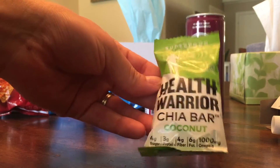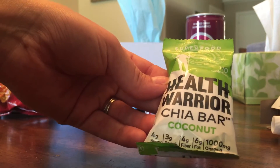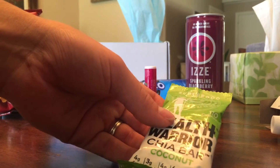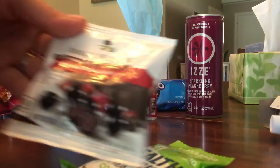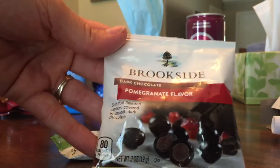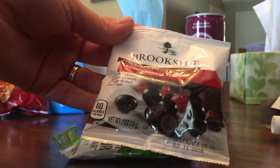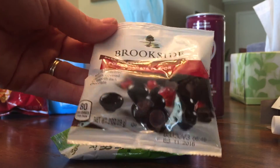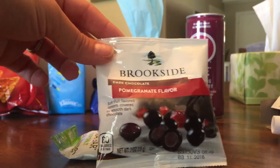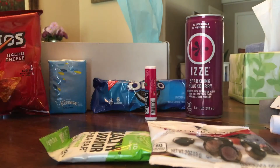I've never had this — it's the Health Warrior Chia Bar with Coconut. It's 110 calories. Then we have the Brookside Pomegranate flavor — these are soft fruit-flavored centers covered in smooth dark chocolate. I think I've tried the blueberry ones and they were okay, not one of my favorites.